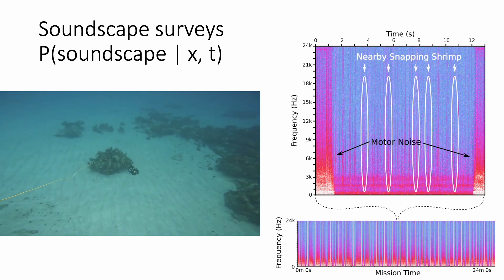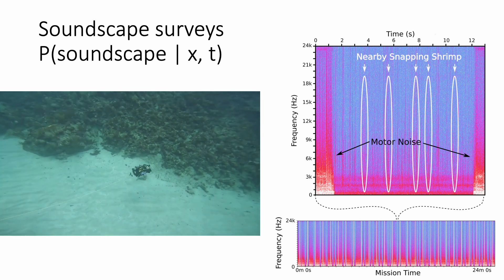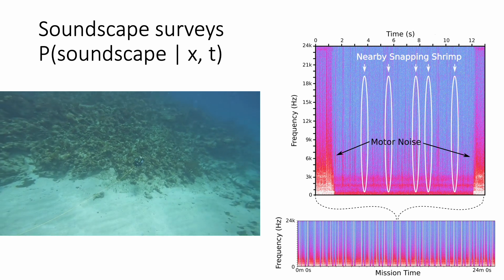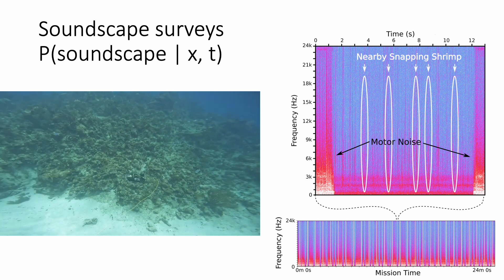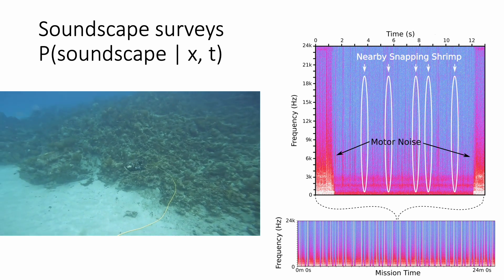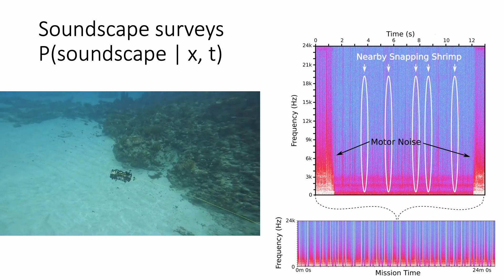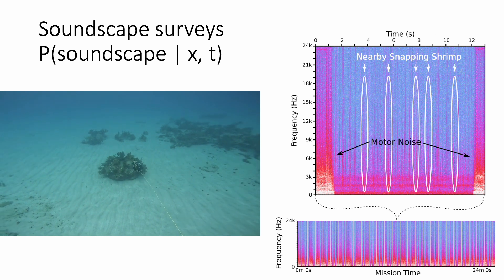CURI has the novel capability of conducting passive acoustic surveys close to the seafloor to capture spatial variability of coral reef soundscapes. To mitigate the effects of thruster noise, CURI captures audio only while it is drifting, which is when all the thrusters are turned off.